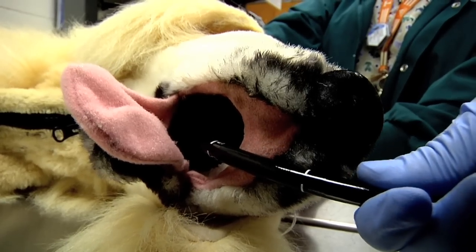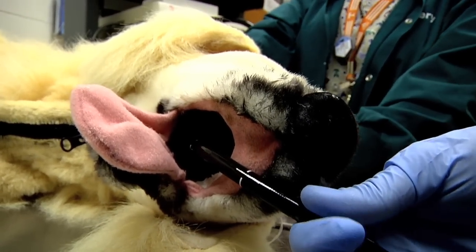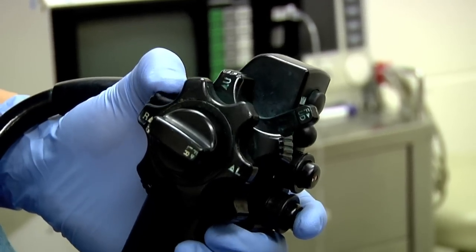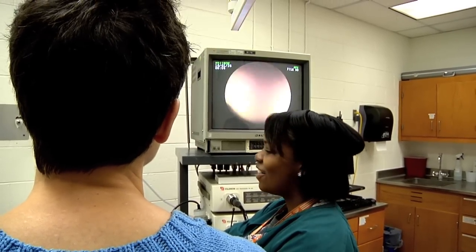Dr. Whittemore runs this device called an endoscope — tubing with a tiny camera on the end — through Fred's esophagus and down into his stomach. Learning to operate an endoscope correctly is critical to a veterinarian's training in minimally invasive procedures.